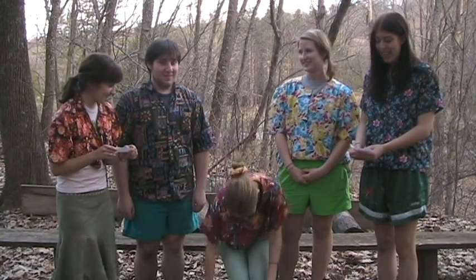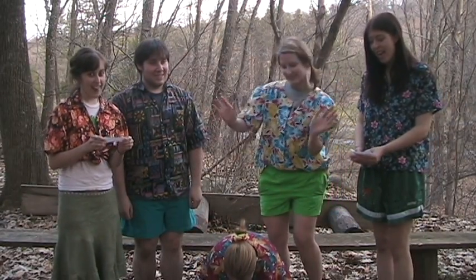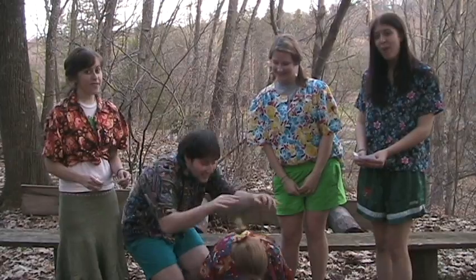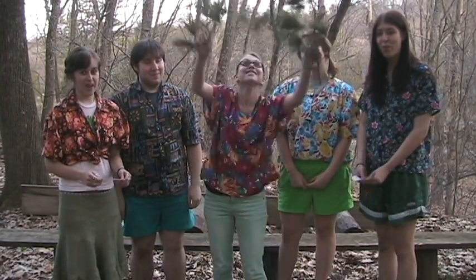I'm a little seed deep in the ground, warmed by the sunshine yellow and round, cooled by the raindrops falling down, time to raise my head and look around.